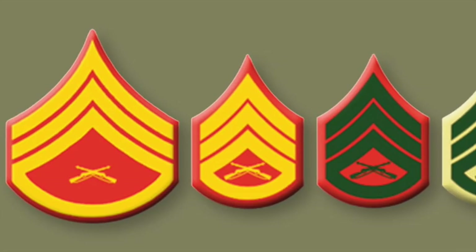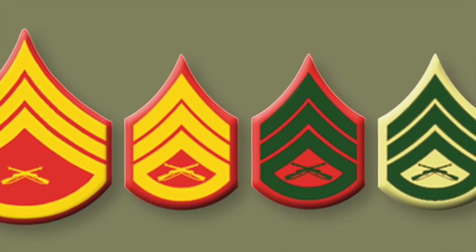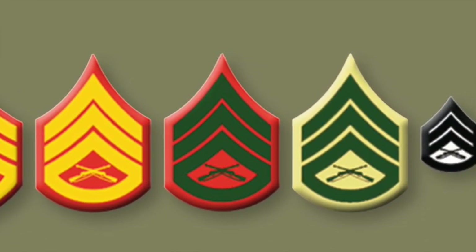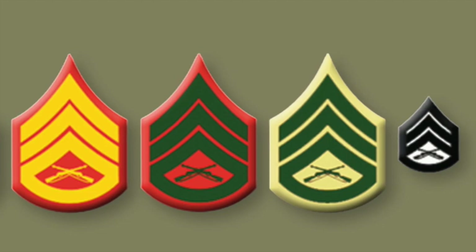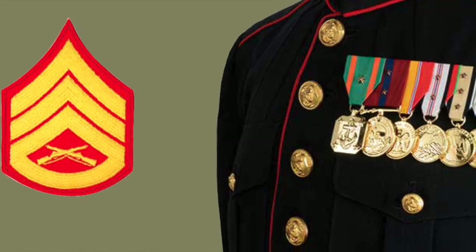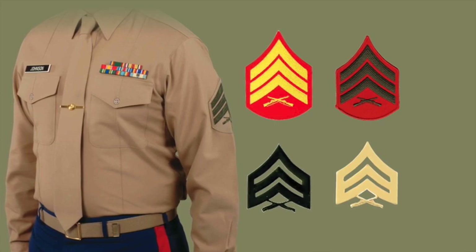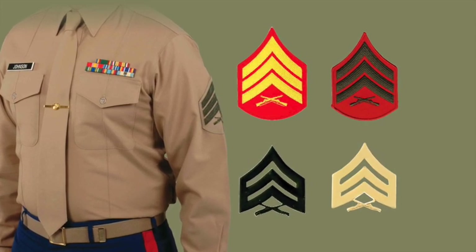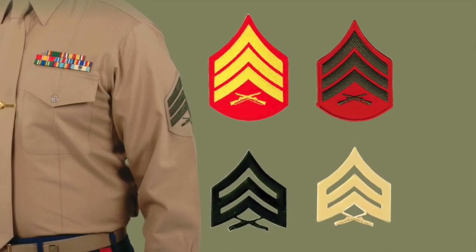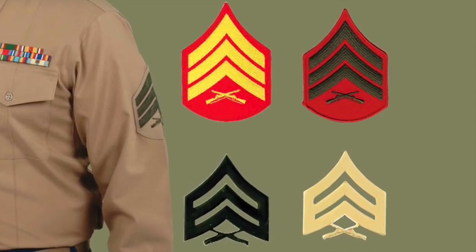The Marine Corps currently uses four types of rank insignia chevrons: gold on red for the dress blue uniform; green on red for the service uniform; green on khaki for the service shirt; and black metal on utilities. Here's a good example of a Marine Corps Staff Sergeant E-6 gold on red insignia as worn on the dress uniform, and a Sergeant E-5 in different rank insignia. In addition to the black insignia, there's also a pin-in, highly polished brass variation available.